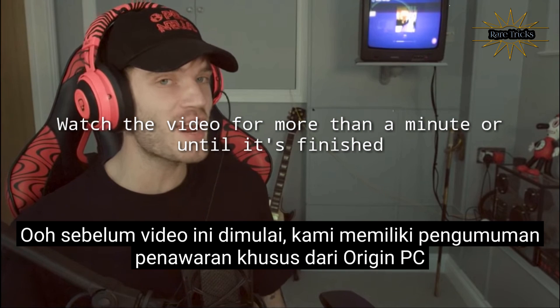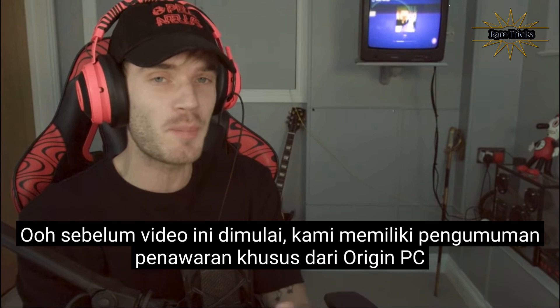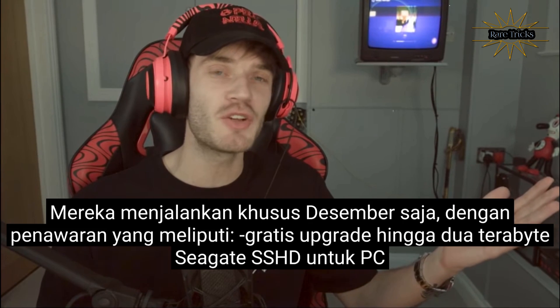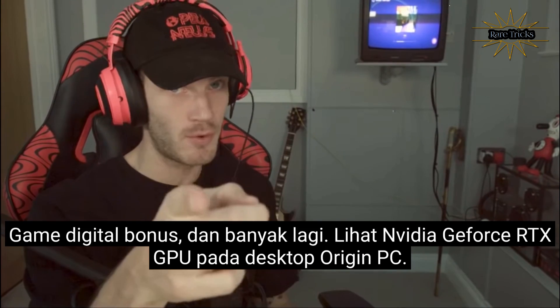Before this video begins, however, we have a special offer announcement from Origin PC. They're running a December-only special with offers that include a free upgrade up to a 2TB Seagate SSHD for PC, bonus digital games, and more.